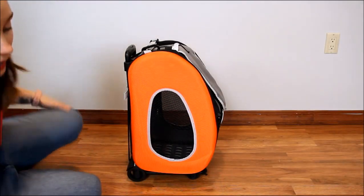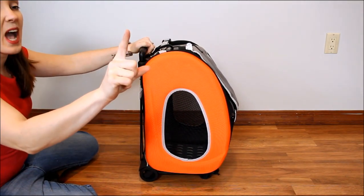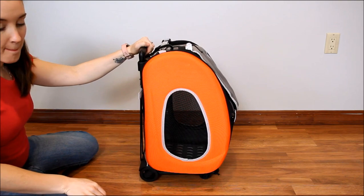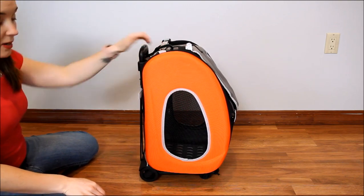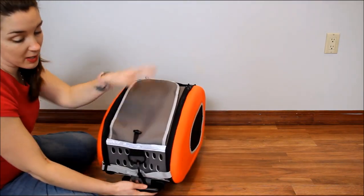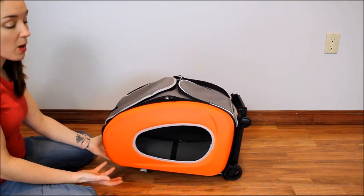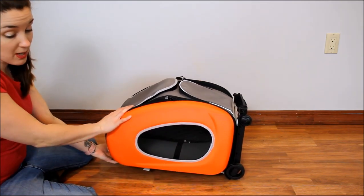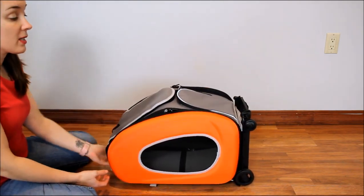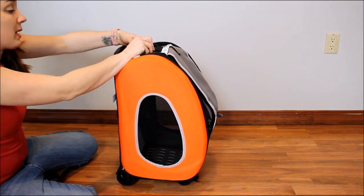This carrier from Ibiaya is super versatile. It is 19 inches long by 11.5 inches wide and 13.4 inches high, so it's obviously meant for small dogs. It's only supposed to hold dogs weighing up to 17.5 pounds. Everything together weighs less than 15 pounds, so it's very easy to carry around if you do have to pick it up.